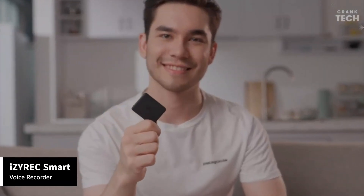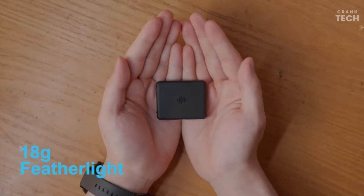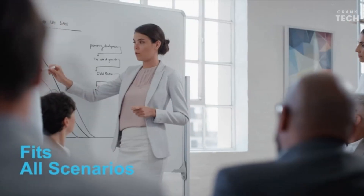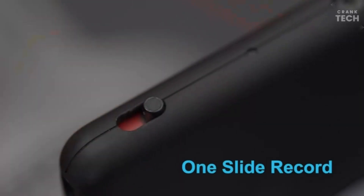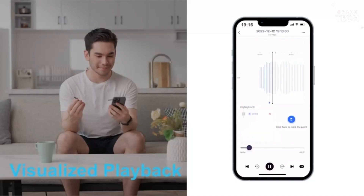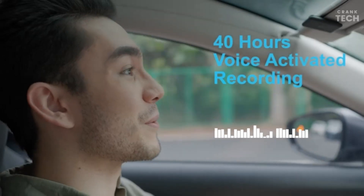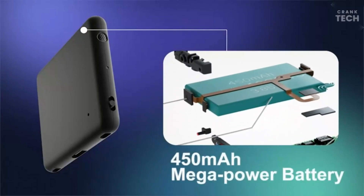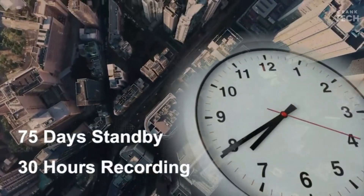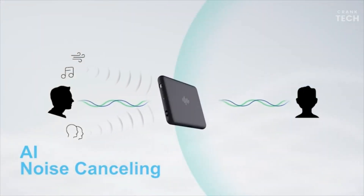The iZyrex Smart Voice Recorder boasts a sleek and compact design that fits perfectly in your pocket or bag. Its premium build quality not only feels great in your hand but also ensures durability, so it can keep up with your on-the-go lifestyle. This recorder is more than just a voice-capturing device. With its intelligent technology, it's like having a personal assistant for note-taking. The voice recognition software automatically converts your spoken words into text, making transcription very easy.